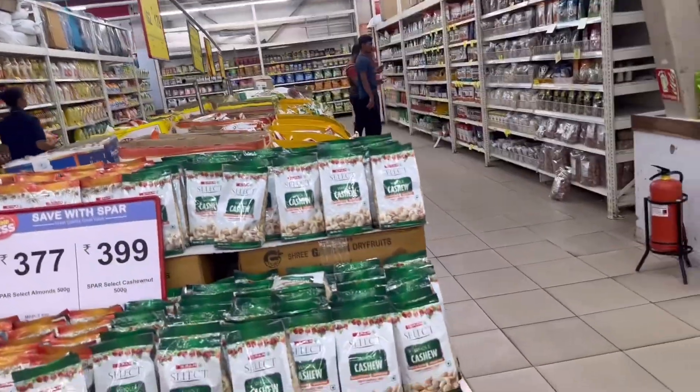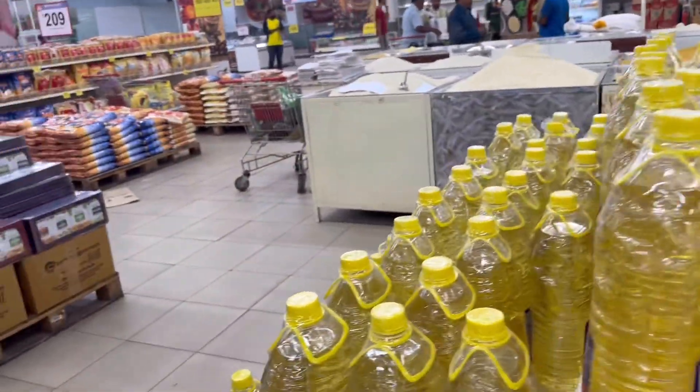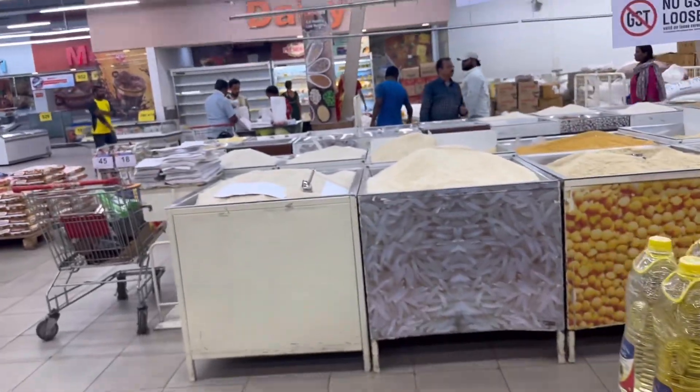Now we are going to the grocery section. We are going to see oil, salt, pepper, and all types of groceries. There are discounts available here as well.